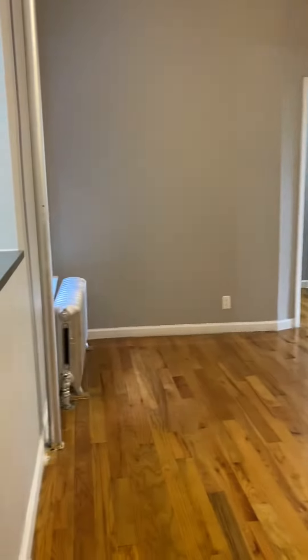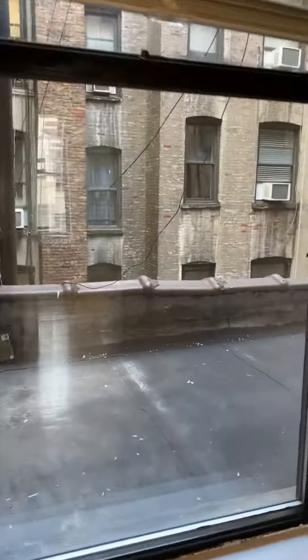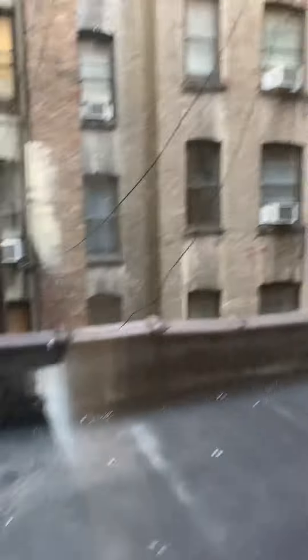Looks like they added some storage for the unit here. It's a very large room. You can see these inner windows open up to the inner part of the building — you got a New York City balcony right there. Just a joke.